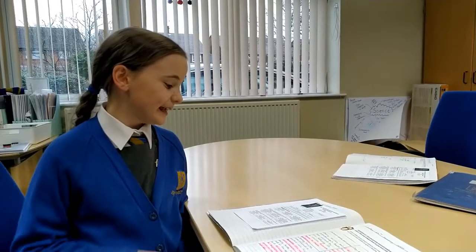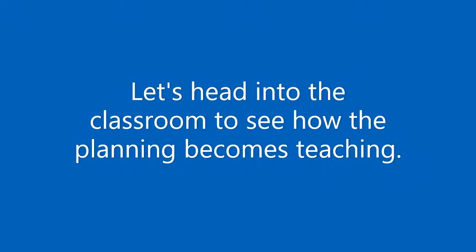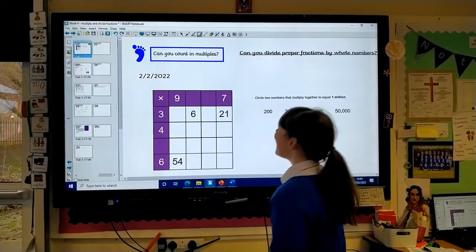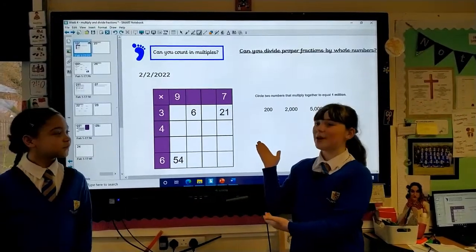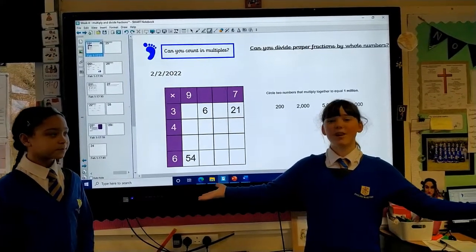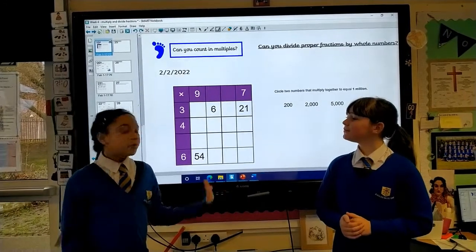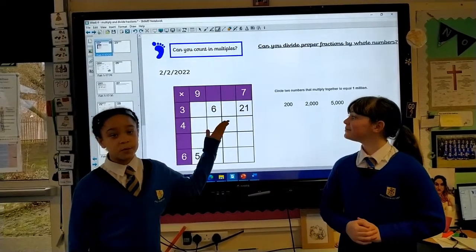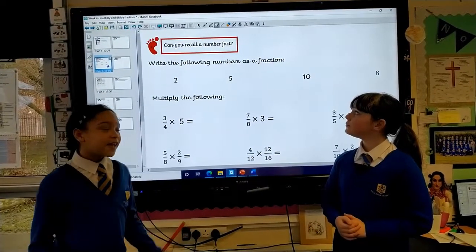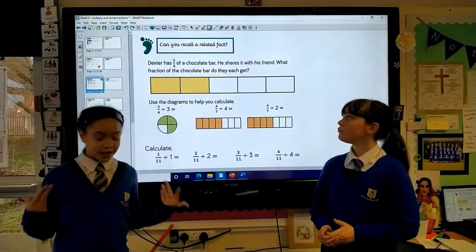This week we're learning video editing. This is our progress pathway. We have them for every subject and it helps us lead the path to what we're learning. For example, in maths, we can learn about how to count in multiples first, then the next step would be to recall a number fact, and then the third step would be to recall a related fact.